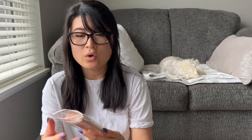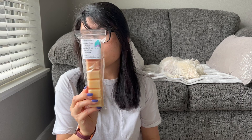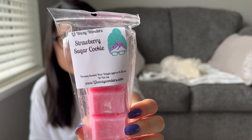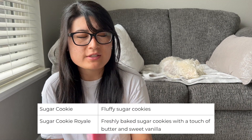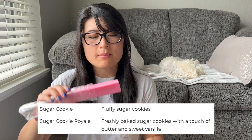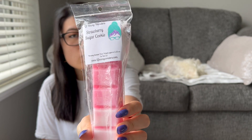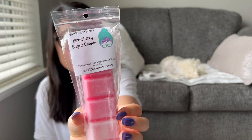This smells so good — Pumpkin Pecan Waffle, Zucchini Bread, Don't Cross Streams. So so so good. I don't really pick up the Don't Cross Streams but I get a really good mix of pumpkin pecan waffles and zucchini bread. We have Strawberry Sugar Cookie. I wasn't really sure if sugar cookie is different than sugar cookie royale, but it smells so good — it smells like her fresh picked strawberries, maybe sugar cookie royale? I for sure pick up a strawberry candy kind of note. This is amazing — I'll definitely warm it, maybe kick it up with a little more bakery.